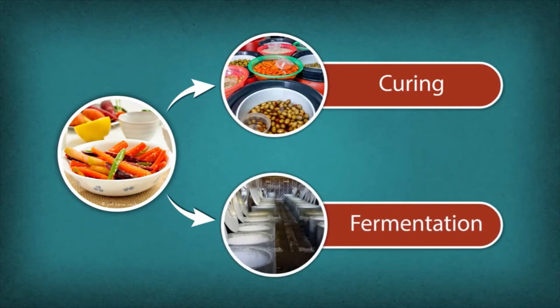Introduction to the pickle making process. Pickles are processed in two ways: curing and fermentation.